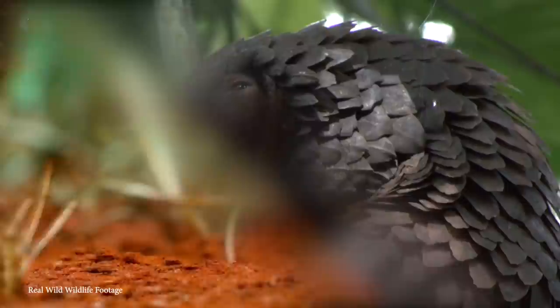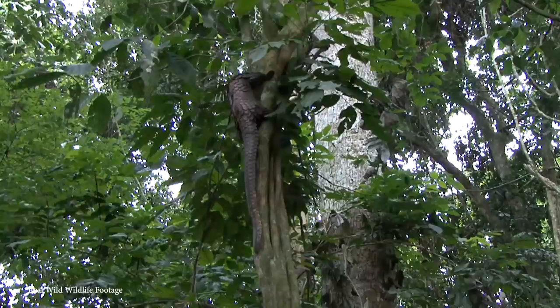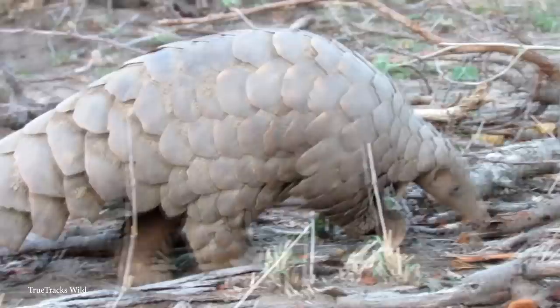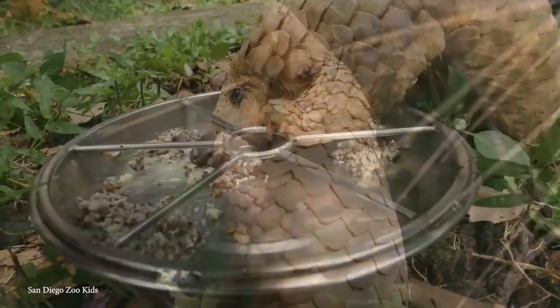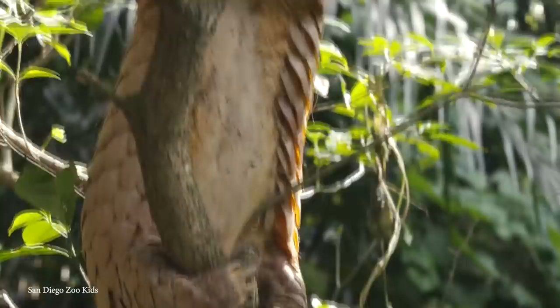Number 4: the Pangolin. Often referred to as scaly anteaters, there are eight different species of pangolin found across Asia and sub-Saharan Africa. Growing to between 12 and 39 inches long, they're mostly known for their natural armor of keratin scales — made from a similar material to our fingernails. Depending on the species, they may live in burrows or hollow tree stumps and live on a diet of ants and termites, using their long tongues to delve deep within burrows to retrieve insects. They're solitary animals, rarely encountering others except during mating season, and it takes several years for an infant to reach breeding age.